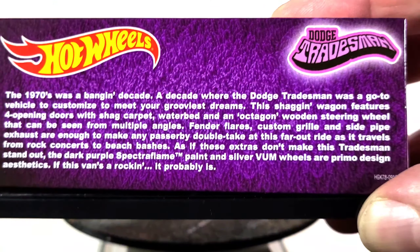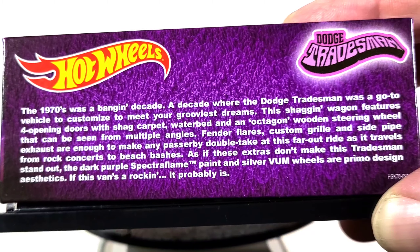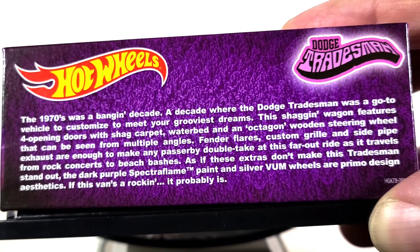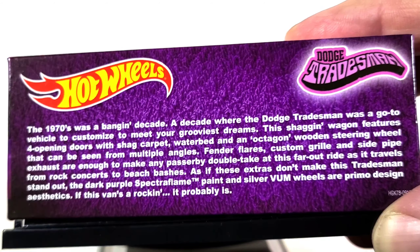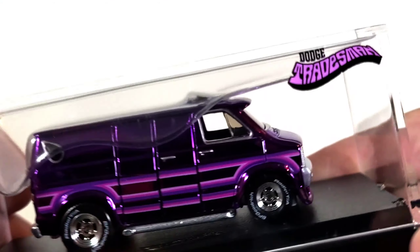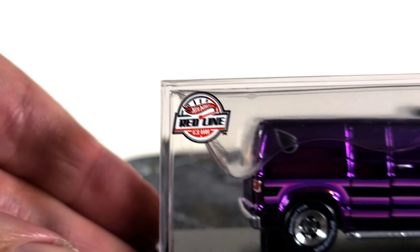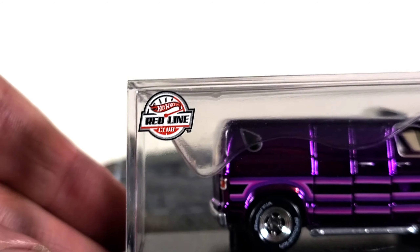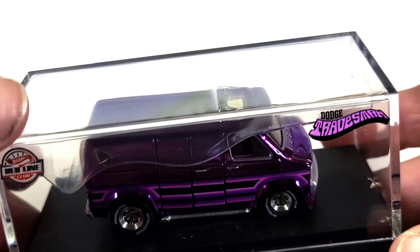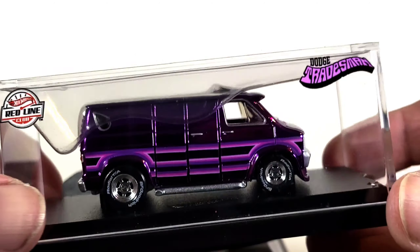Let me just show the back of the display box — hopefully it's nice and focused and you can pause it here if you want to read all that cool info about this release. You can see it says Dodge Tradesman on the front of the display case and Redline Club, and it's got a little plastic insert in there to keep it in place so it doesn't get bounced around in case the fastening hardware loosens up.